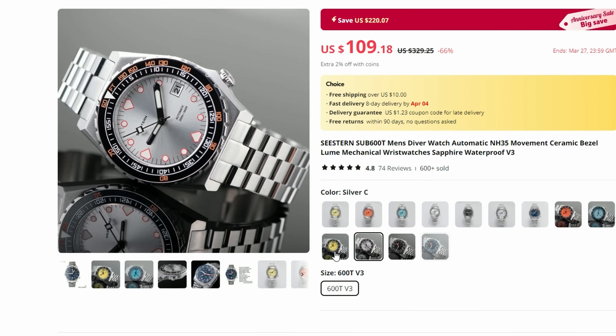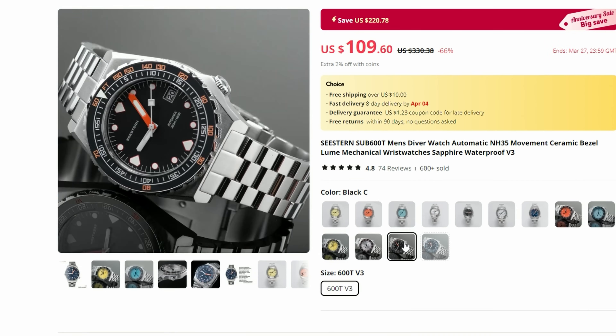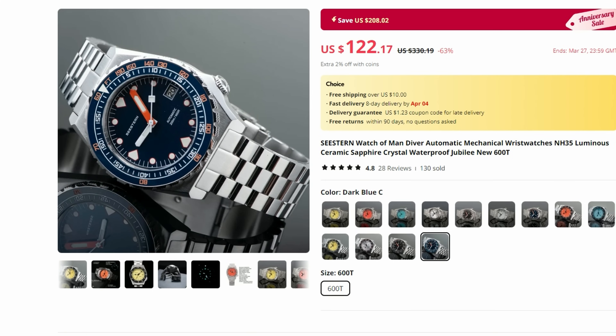However, the dark blue colorway is not available on this particular listing, so I included another link which has it in stock — though it is about $20 more. Bit annoying, but it's good to have a choice.